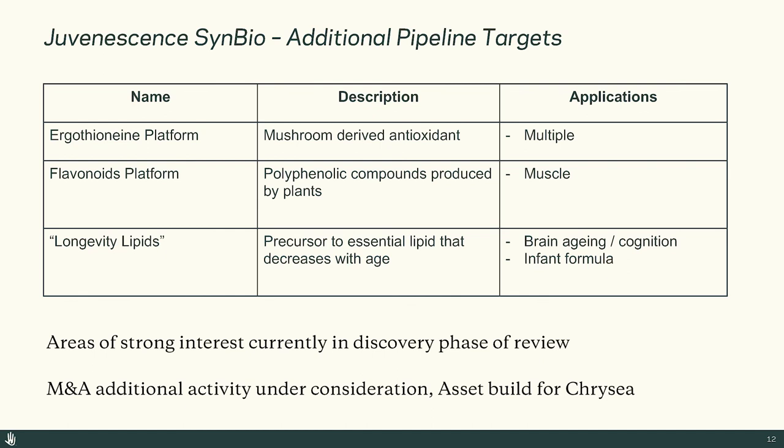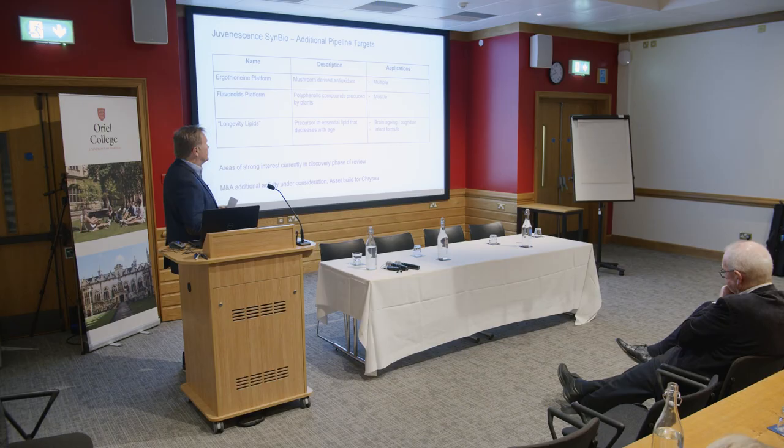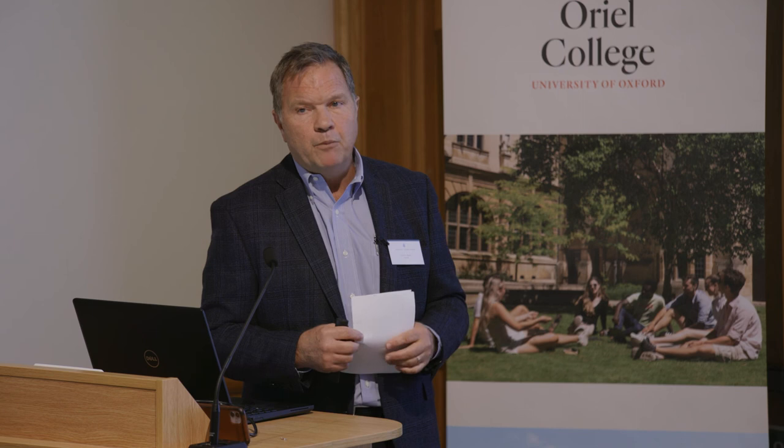The spermidine opportunity is not the only one we're going after in synthetic biology. We're also looking at opportunities to build a platform around ergothioneine, we have strong interest in the flavonoid area, and an area we're calling longevity lipids — which is potentially the biggest opportunity of all, targeting cognition and having a very strong application in the infant formula area. We have a bunch of other areas in the discovery phase. We hope to muscle up our Crisea relationship through M&A to add additional assets to what is already a very strong early-stage pilot capability, so we can become a true leader in this space. As we think about investments for Juvenescence, we hope this is going to be a major target area for the future.